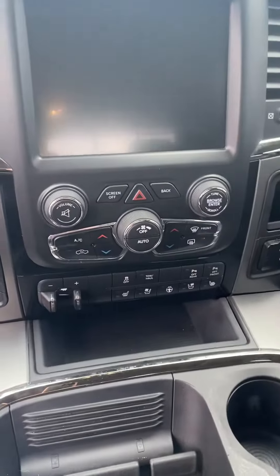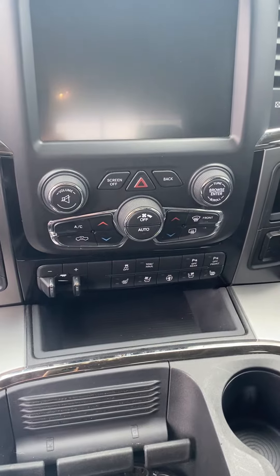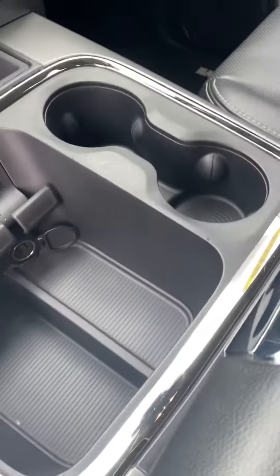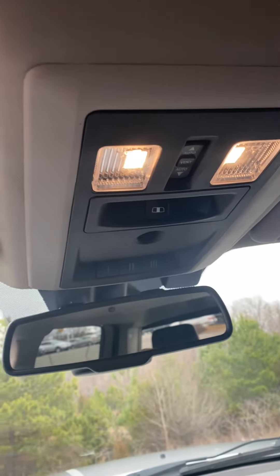It does look like you have dual temperature climate control. Looks like you have heated and cooled seats — very nice. And it does come with a sunroof — pretty cool. There's your sunroof controls and your downlight controls.